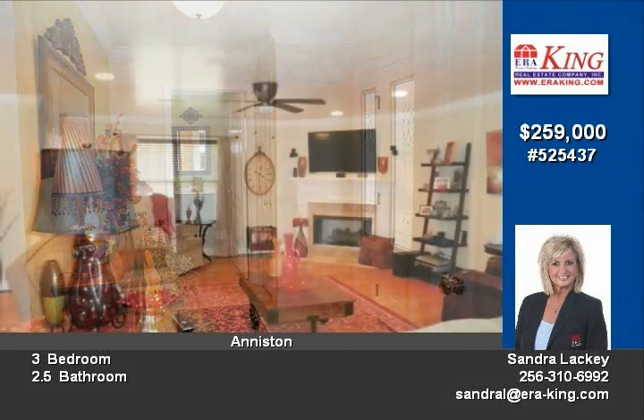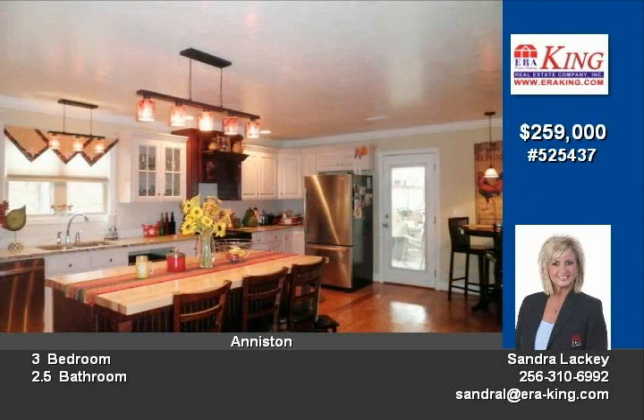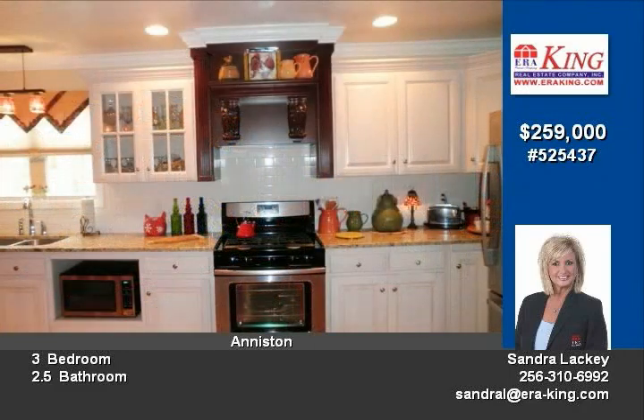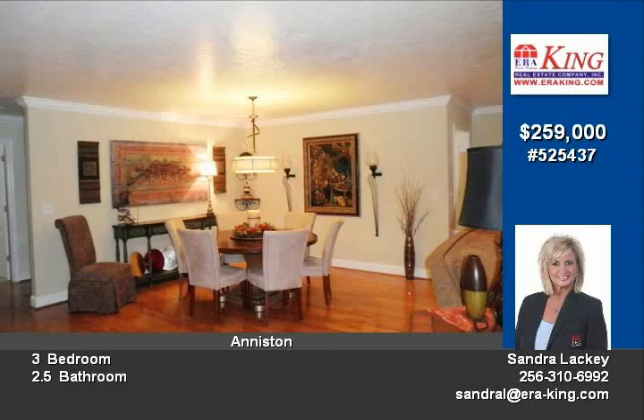Gorgeous custom cabinets and island in kitchen with lots of built-ins including a computer desk nook. The master bedroom suite has a walk-in closet and luxurious bath with a large tile shower and separate jetted tub. From the master, you can see the sunroom.